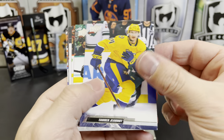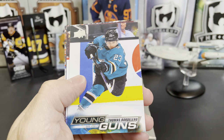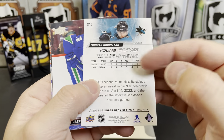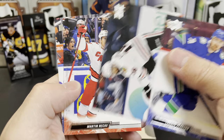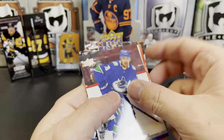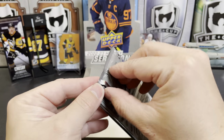Tanner Jeannot, Victor Arvidsson, Samuel Girard, Thomas Bordeleau Young Gun for San Jose, Tanner Pearson, Juraj Slafkovsky, Martin Necas, and Darnell Nurse. Three packs left!